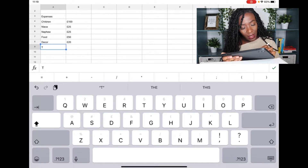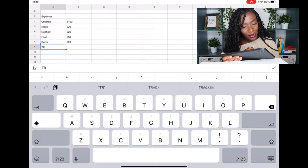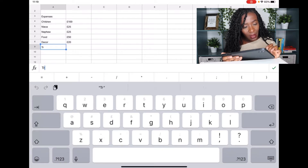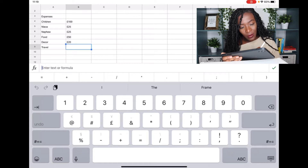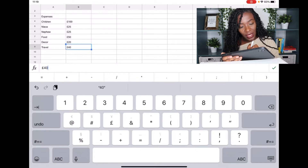The next thing I'm including is travel costs. On Boxing Day we tend to travel to see my husband's godparents and they live quite far away, so travel is expensive. I'm including travel on the spreadsheet and allocating 40 pounds for petrol to get us there and back on Boxing Day.